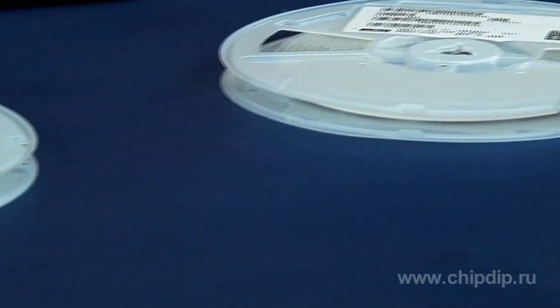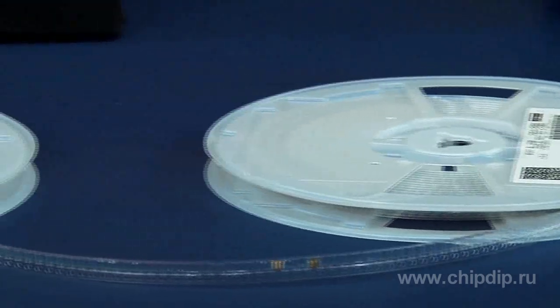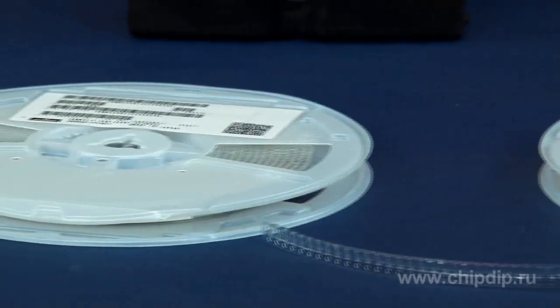Ceramics is a material which is made by burning various chemical substances purified on the atomic level. The electrical properties of ceramic materials can be changed with the help of special admixtures and by changing the burning temperature. Murata capacitors are used in many devices which have the voltage range from 2V to 3,150V.